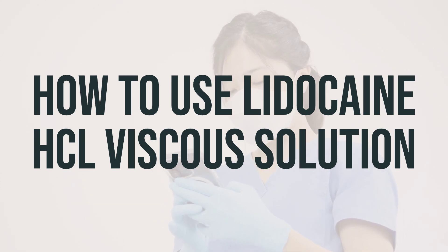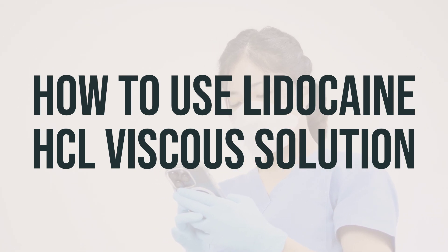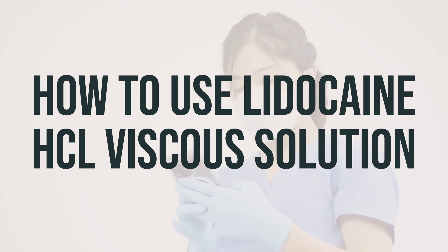Lidocaine starts to numb the affected area within 5 minutes after use. If the numbness does not occur or does not go away, or if your condition lasts or worsens, be sure to notify your doctor.